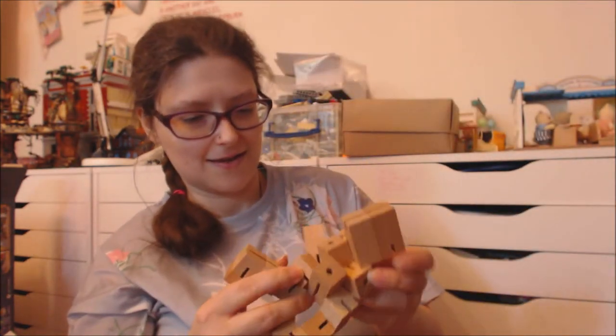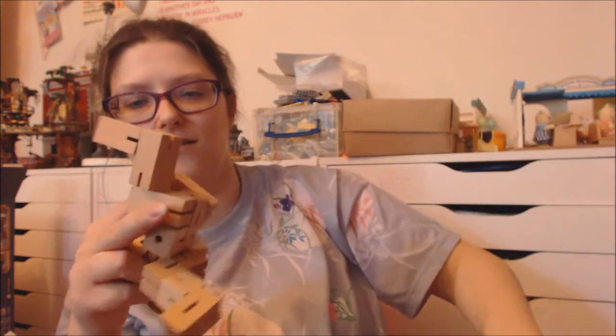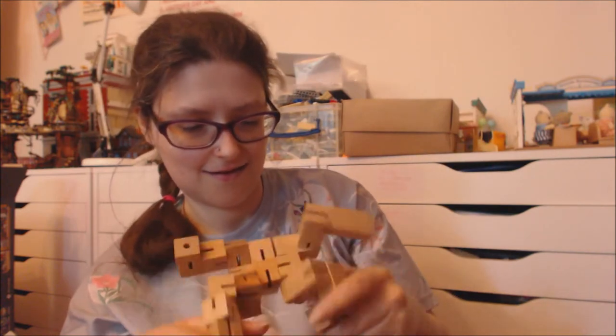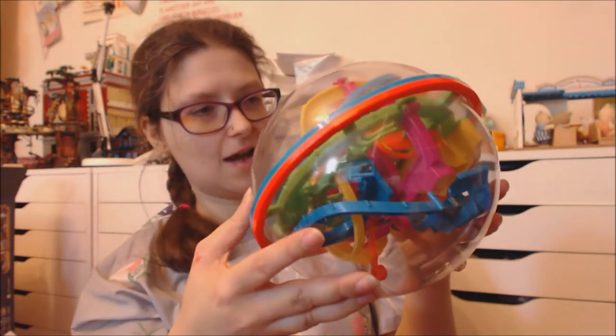In this box I've got Puzzle Mania KQ Crusader — it's a robot guy and he starts off as a person and then you can turn him into a cube, and that's the puzzle. I also have this 3D puzzle with a ball bearing in it where you have to guide the ball bearing around the track — it's really fun.